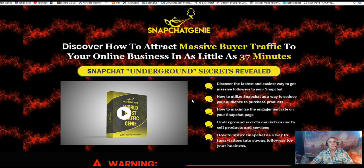Snapchat Genie is going to take all of that and help you get traffic to your offers. The bonuses I offer help you design your offers so you can monetize this whole system. The headline of Snapchat Genie reads: discover how to attract massive buyer traffic to your online business in as little as 37 minutes using the power of Snapchat to get commissions, sales, and buyer traffic to your offer.